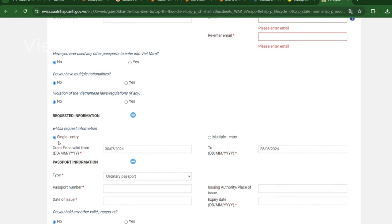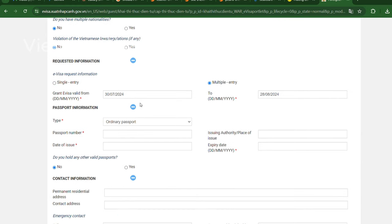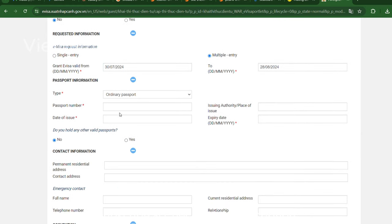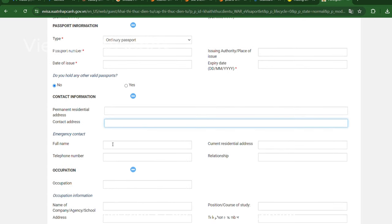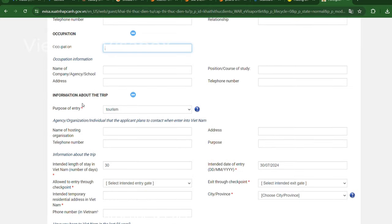However, there are still a few things to keep in mind with eVisas. Double-check entry and exit points — ensure your chosen ports of entry and exit are valid for eVisas, as while most major entry points are covered, there may be exceptions. Plan ahead and apply for your eVisa well before your trip, especially during peak travel seasons. And note that there may still be exceptional cases where a traditional visa application through an embassy or consulate is required — double-check if your nationality falls under this category.